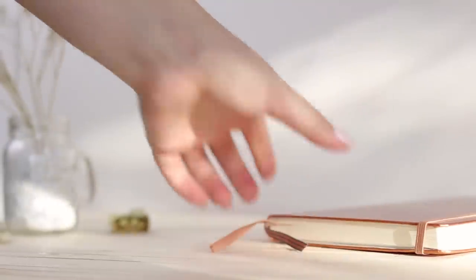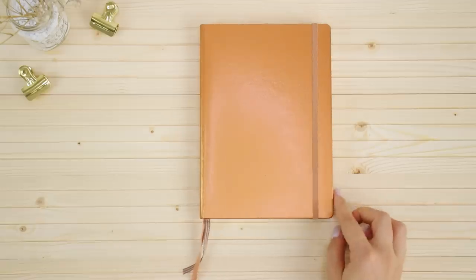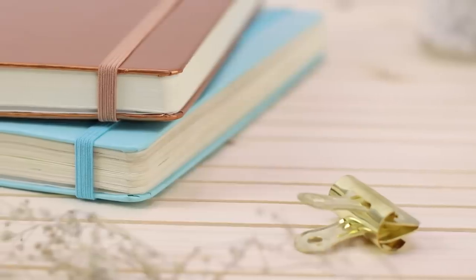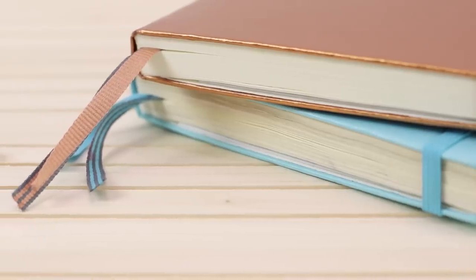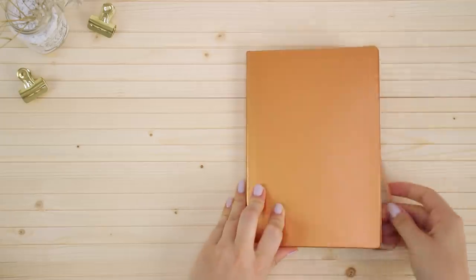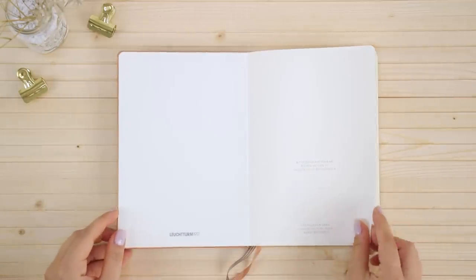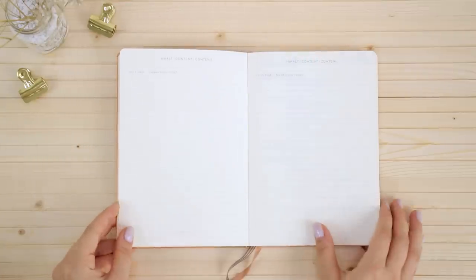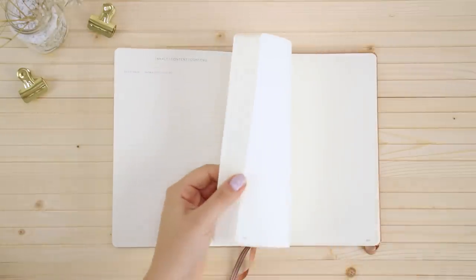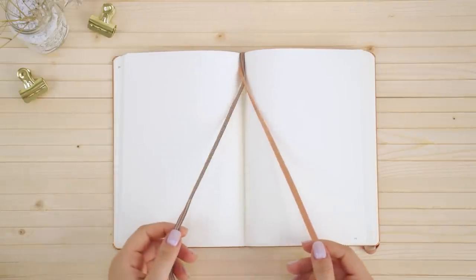The first notebook we'll be talking about is the Leuchtturm 1917, which is the company that makes the official bullet journal notebook, so I'll be using it as reference for all the others. It's a true A5 hardcover notebook that comes in tons of different colors and it has an elastic closure to secure the notebook. As you open it up there's a space for your information, and then there are two or three pages dedicated for the index. The regular version comes with two bookmarks while the official bullet journal comes with three.